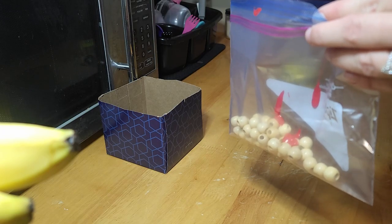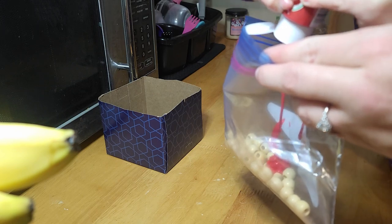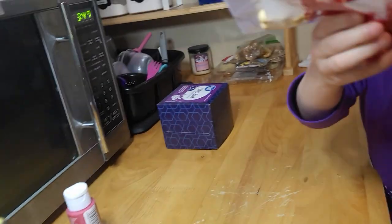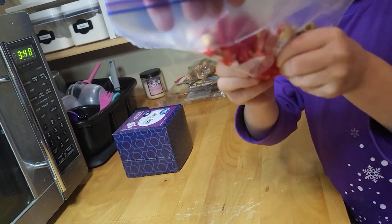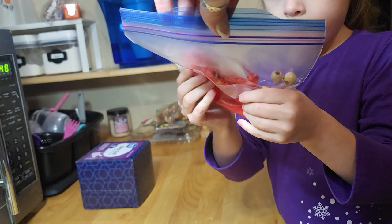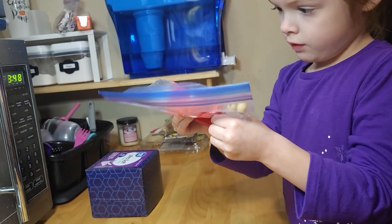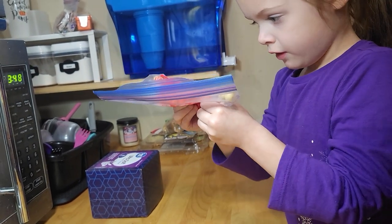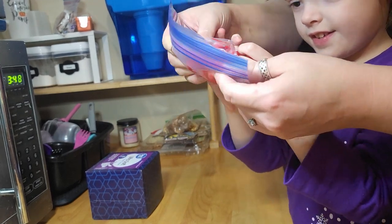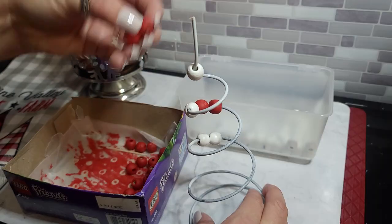I also took this little decoration from Dollar General — it was tan and white but I wanted it red and white. So me and Teagan took it all apart, put it in a bag, and she got to squish it up with all the red paint. She had lots of fun with that. I did this three times with her to get good coverage on the beads and it turned out really nice.